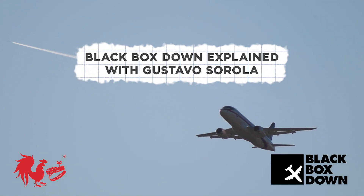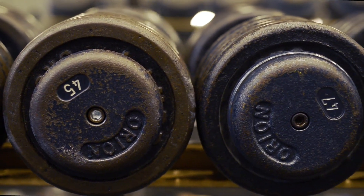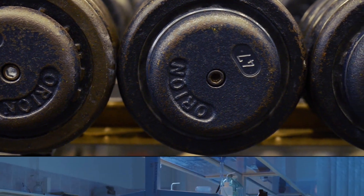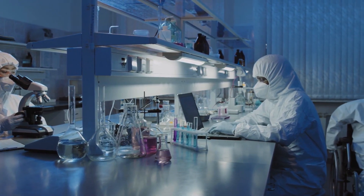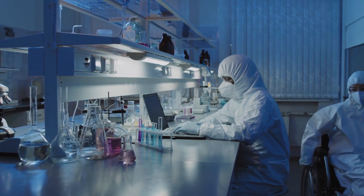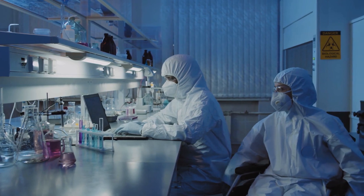Until 1981, Boeing used depleted uranium as a counterweight or ballast in 747s. Depleted uranium is a byproduct of a process called enrichment, which is where the isotope used for nuclear power or weapons is removed from natural uranium ore. As a result of enrichment, the depleted uranium is much less radioactive than typical uranium.